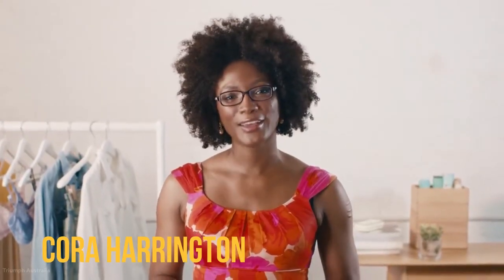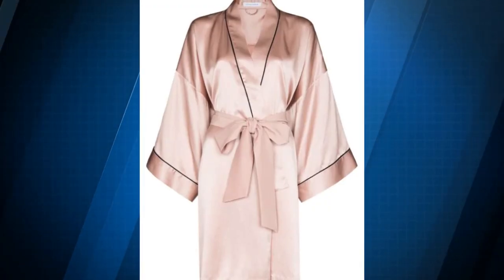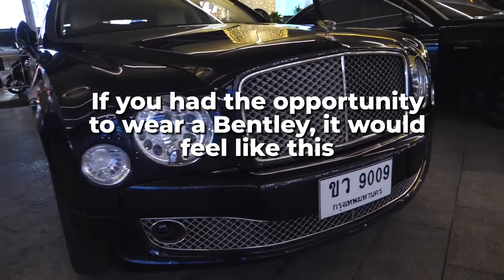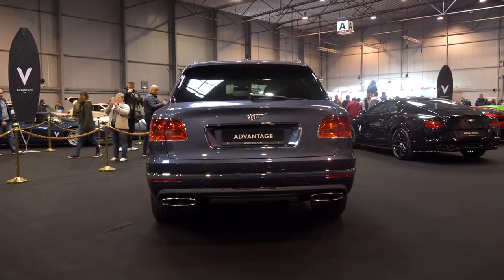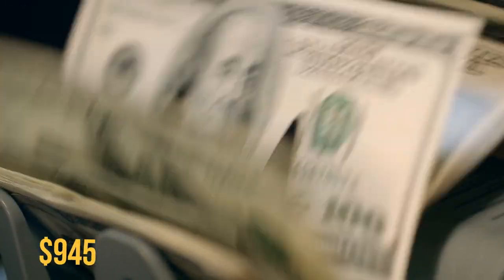People learned about Olivia von Halle from lingerie expert Cora Harrington in a guide to silk pajamas — the brand is recognized for its larger-than-life, elegant patterns. While this zodiac-printed robe is definitely expensive, according to wardrobe consultant Jessica Cadmus, it is so incredibly comfortable that it is well worth the price. It's especially popular with people who like to dress up around the house, even while working from home. If you had the opportunity to wear a Bentley, it would feel like this. You can even take this bathrobe outside by matching it with leather leggings — the way it trails behind you is beautiful. This bathrobe is priced at approximately $945.